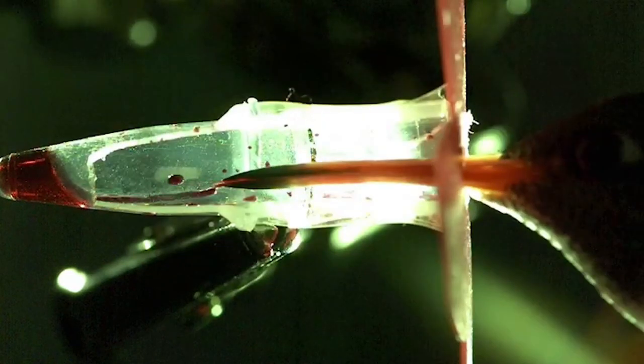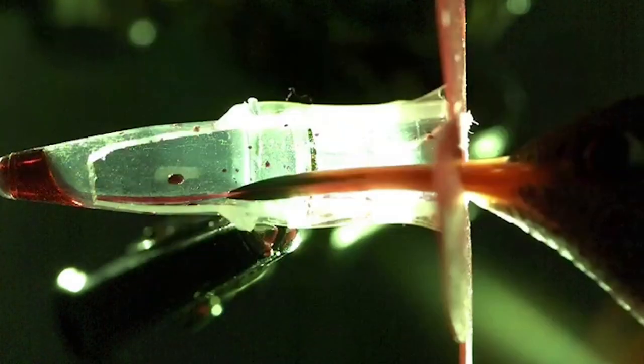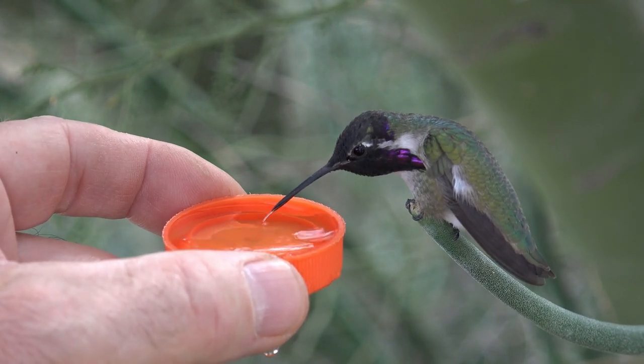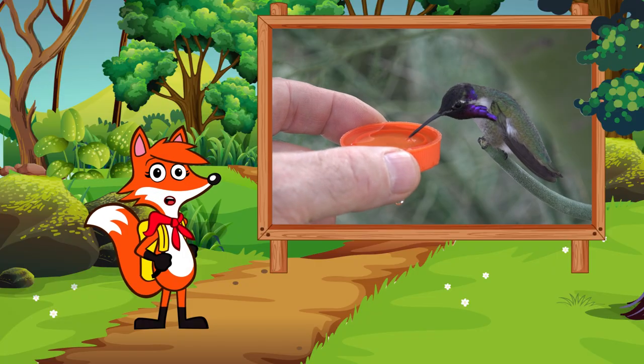Tiny, hair-like structures on the tongue open up and trap the nectar. Then the tongue flicks back into the beak as fast as 20 times per second.